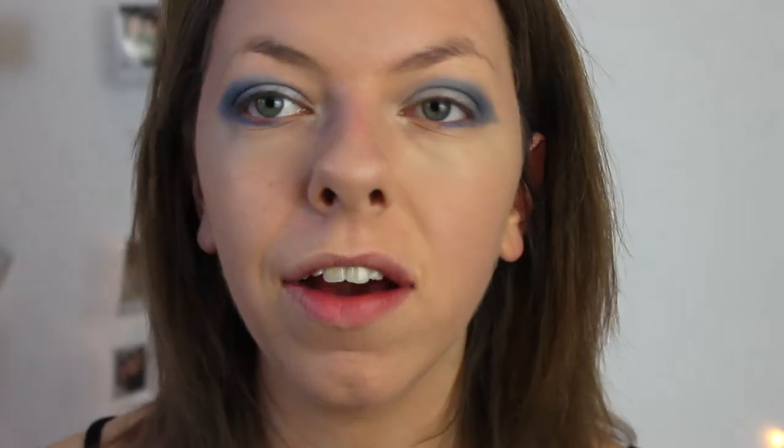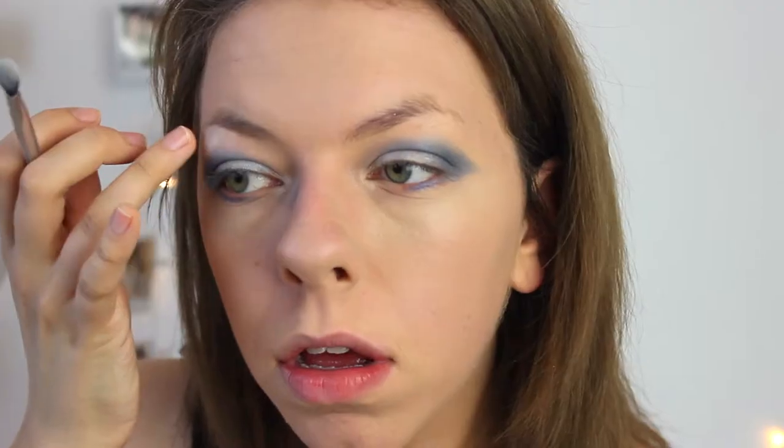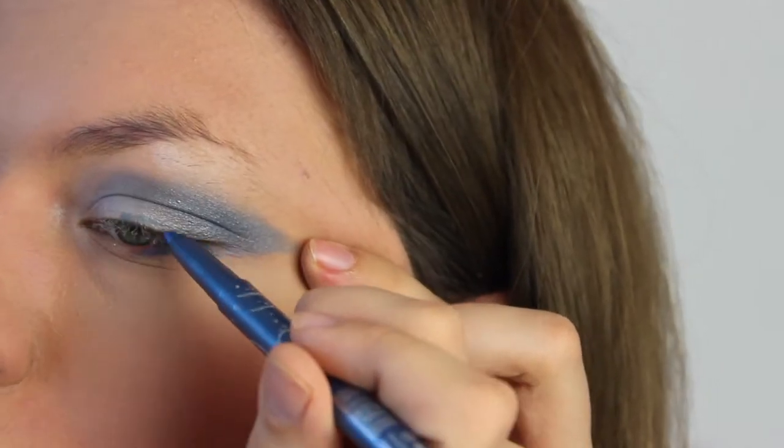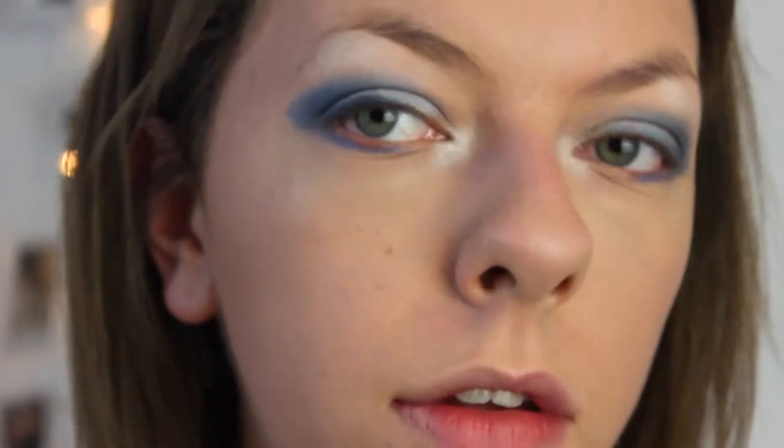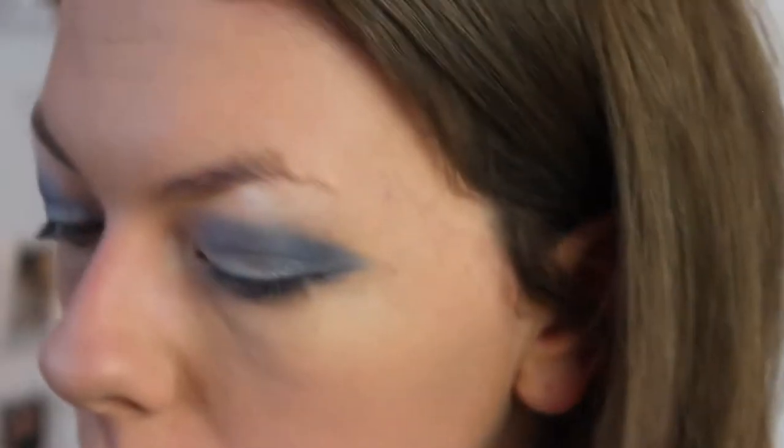I'm going to add a tiny bit more silver in the corners of my eye and apply that to the base of my lid as well. I'm going to clean up this eyeshadow with some concealer, then add some white underneath my eyebrows. I'm going to be adding some blue liner to the top of my lid, and then some gray on top — that's going to add more definition. I'm using that dark gray, almost a blacky-gray, just to darken that blue a bit more. You can see a little hint of silver in there.